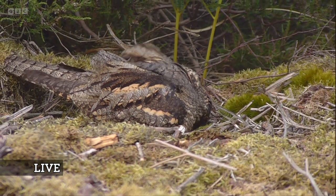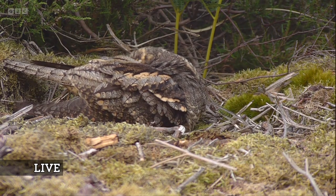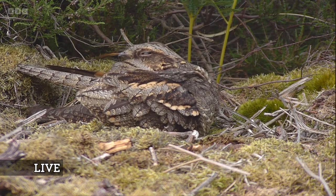But look at that — a little bit of preening. And there you can see the context of the bird. A bit more preening. Delicious. Absolutely delicious. Truly superb.